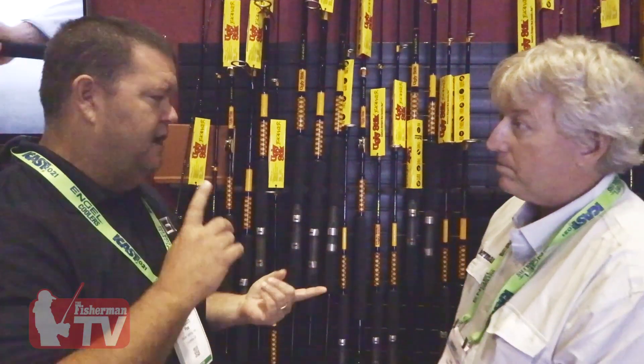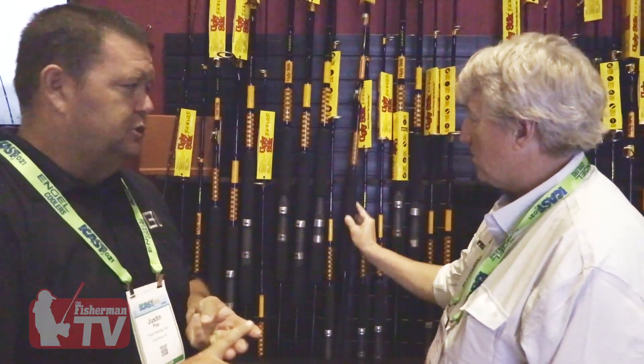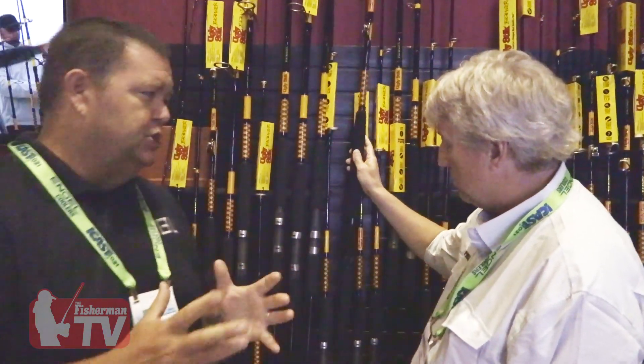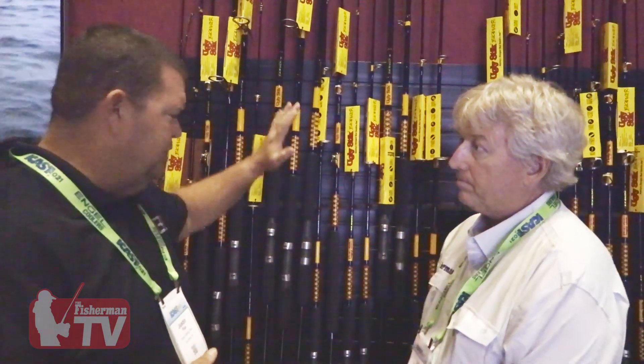We have everything from jigging to big game trolling to roller tip, roller strip, full roller — all kinds of different stuff. It kind of contracted to a smaller offering, but now new appearance, new guides, new reel seats, and a completely updated line. So it's the Ugly Stick that we were missing, all back and then some — updated in terms of materials, componentry, and things like that. So far the reception's been fantastic.